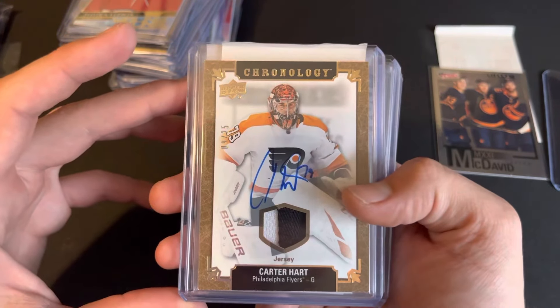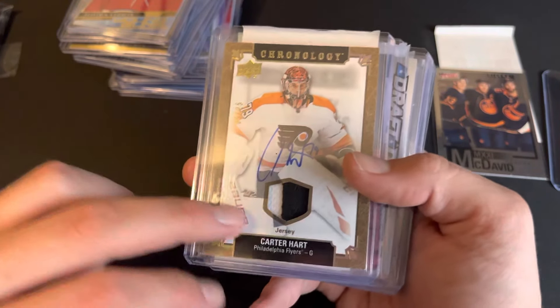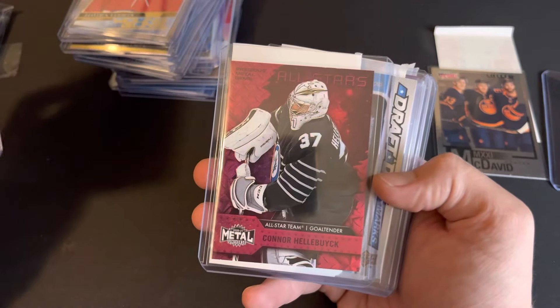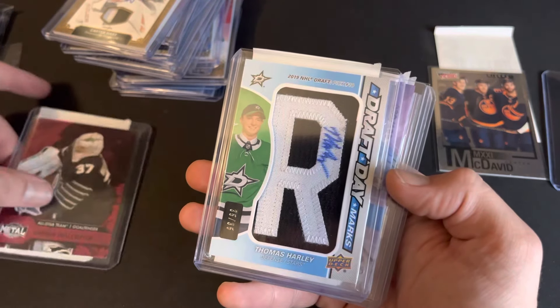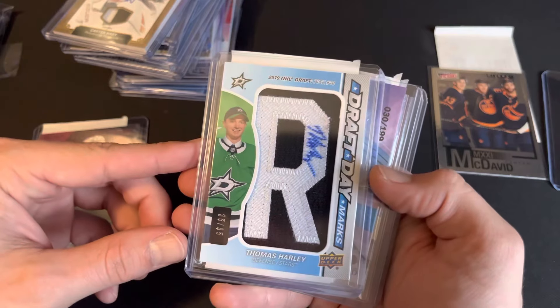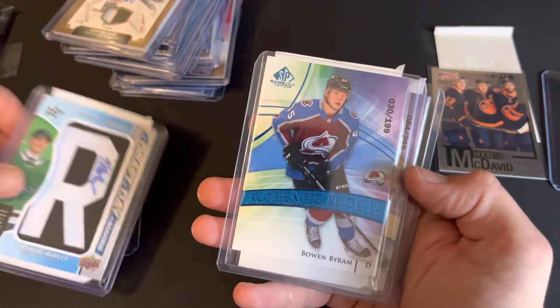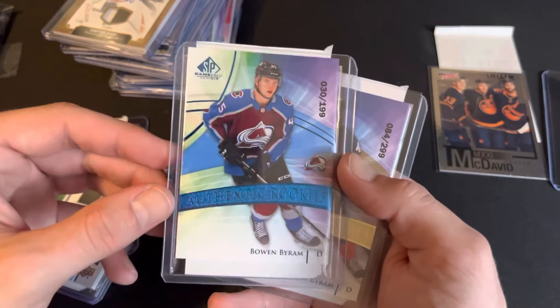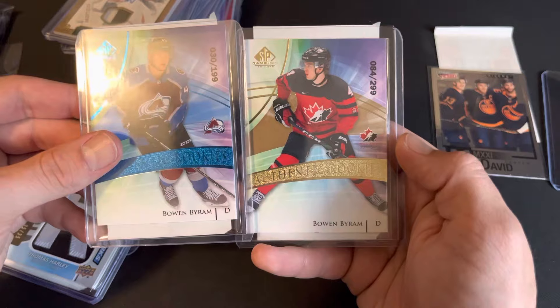We have a Carter Hart, two out of 20 — or nine out of 25, just like the Ron Hextall — nice little patch on there. Connor Halibook red PMG. We have an autograph draft — Thomas Harley at 35. Bowen Byram Authentic Rookies SP Game Used out of 199, and his gold one out of 299.